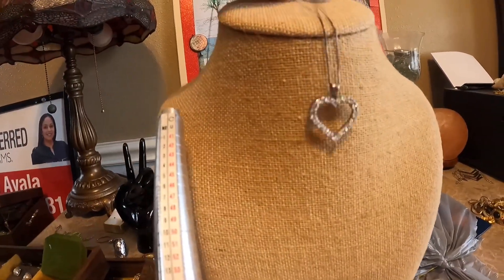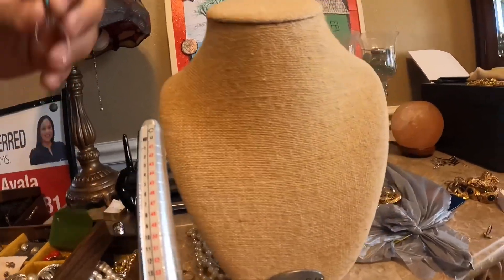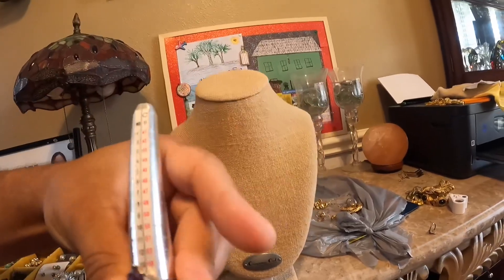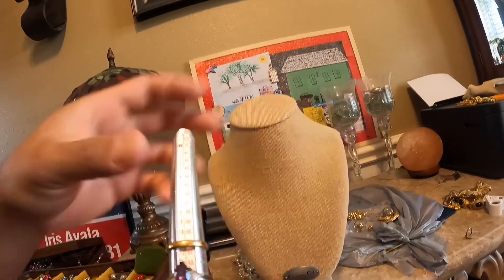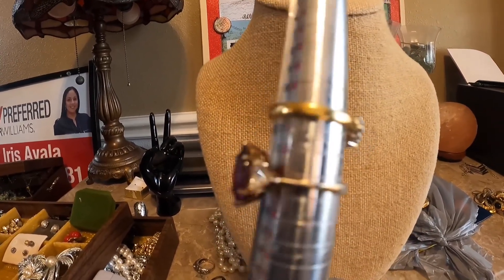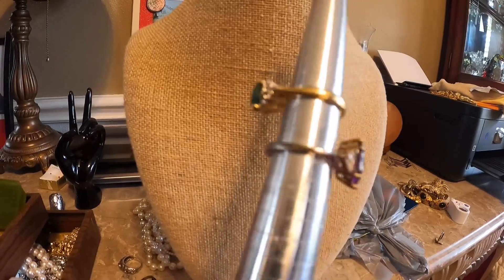This necklace was in that same lot — I tested the stones and they're not diamonds, but the heart pendant itself is silver and the chain itself is silver. That's a good score. And I did find this one earring that is silver — I'm hoping to find the other one in there. We didn't get to really search through it thoroughly. These last two rings — I got excited because I thought they might be gold with real stones, but I diamond tested them and they're not real. The stones are probably all lab created and it's 18 karat gold filled, not solid gold.